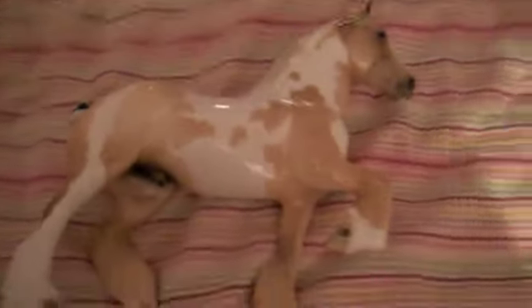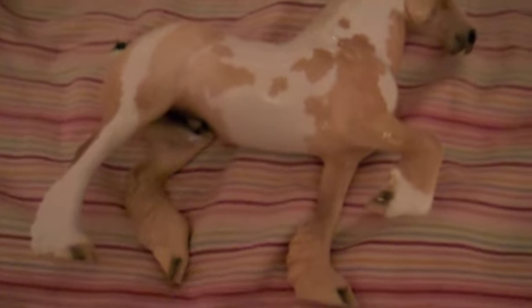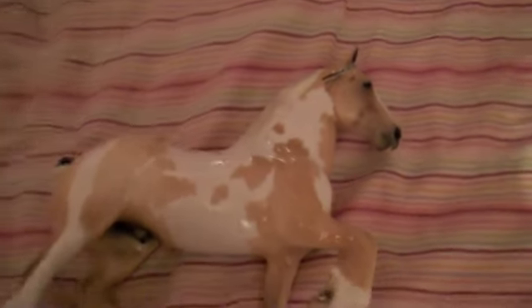I'm just very happy with him and very pleased. He's definitely probably one of my favorite models. Stone does an amazing job with their horses. I just wanted to show him to you guys because he's my most limited run model — he's one of five, and his name is Ballinger. I hope you guys enjoyed this short video, and hopefully he'll be in the show ring soon. Thanks.